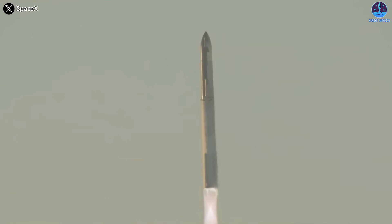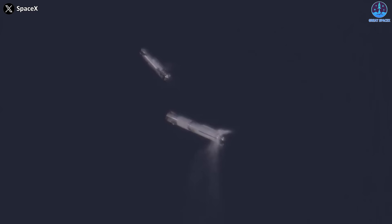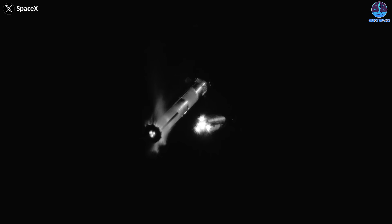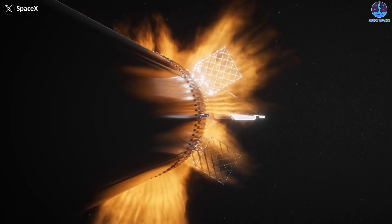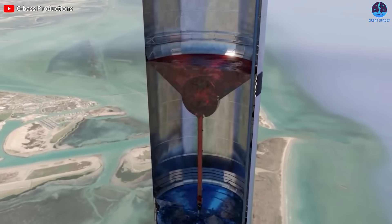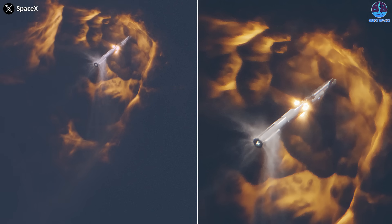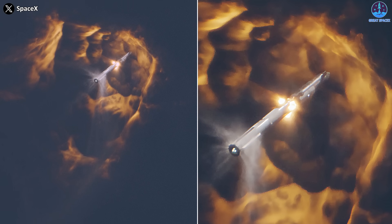Having set the stage to explore the fuel sloshing issue from the Starship IFT-2 flight, our attention now shifts to the booster's engine behavior during this critical juncture. Why didn't the engines start or stop working? The issue is attributed to the upper stage's thrust and the fuel inside the booster potentially causing damage to the engine's fuel supply line, halting the fuel flow. To grasp this better, let's utilize visualization images generated by computational fluid dynamics technology.